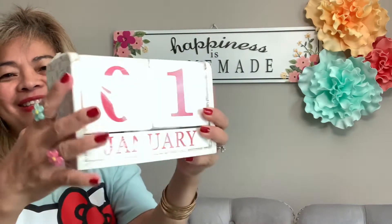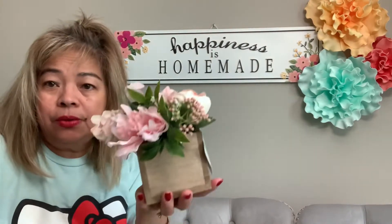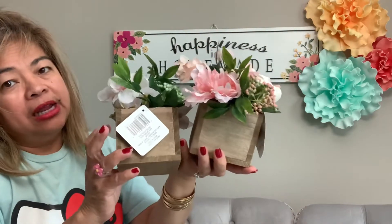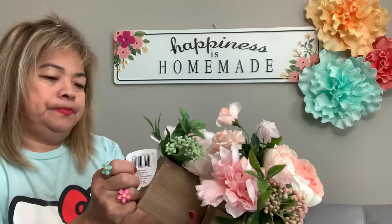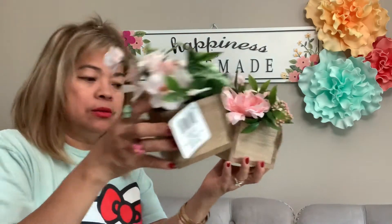This is a calendar where you can change the number and the month — really cute! Look at this one too with the flower design — so nice. What do you think? I love the color. This one is $9.99 and I got it for only about $2-$3.